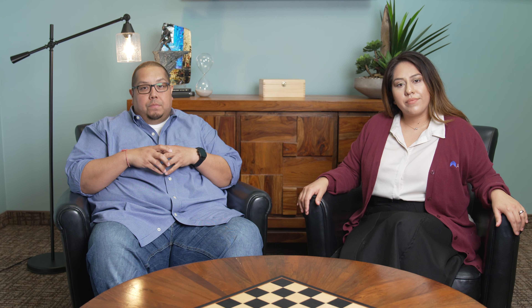We've talked about how to save at the pump and how to save using technology, but there are so many other fuel saving options for equipment and tires too. For those details and even more fuel savings information, be sure to download our free guide on our website: How to Save Thousands on Diesel Fuel.